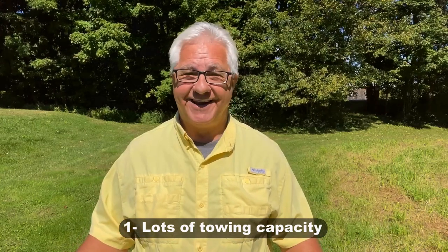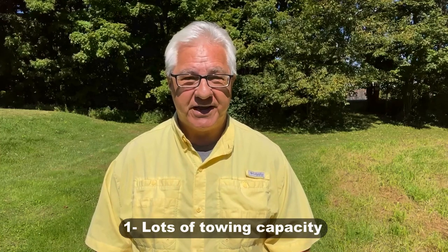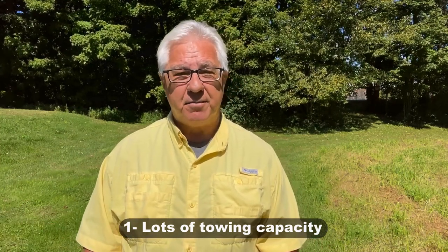Starting with the pros of the Super C compared to Diesel Pushers: the number one pro is towing capacity. Most Class A diesel pushers max out around 10,000 pounds for towing. But Super C's can go 20 to 30,000 pounds, sometimes even much more. So if you've got a big heavy trailer to pull, a Super C is a really good choice — it's ready for towing.